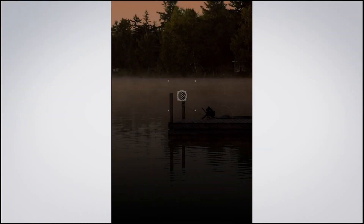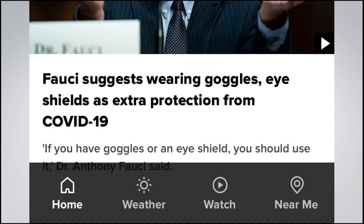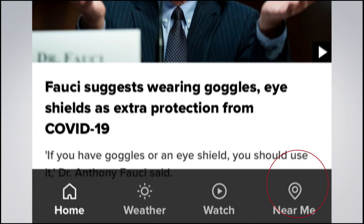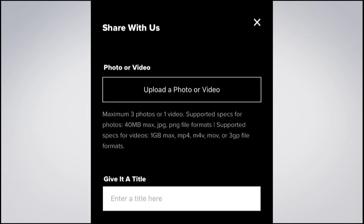If you don't have our mobile app, visit your mobile store and search News Center Main. Once that's done, open it up and let the main screen load. Down at the bottom right, you'll see Near Me. Go ahead and click that. Once in Near Me, at the top left, you'll see an orange button that says Share With Us.